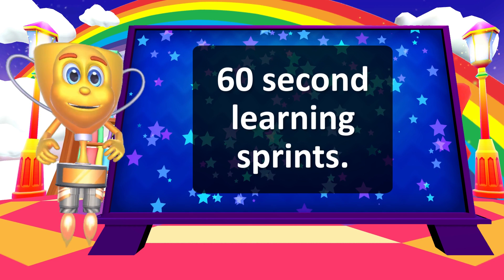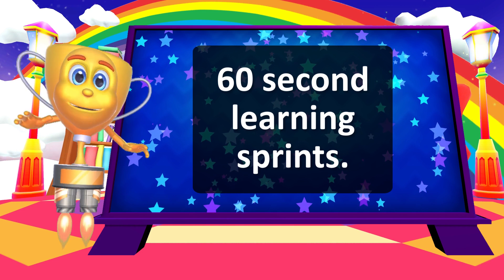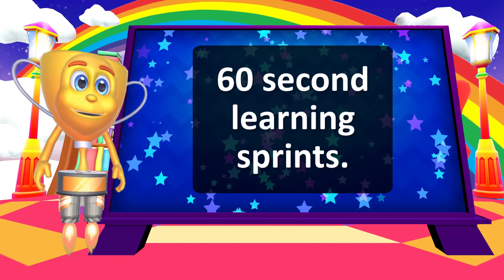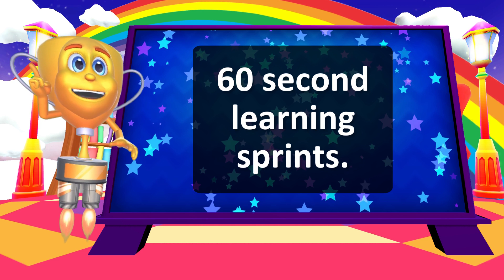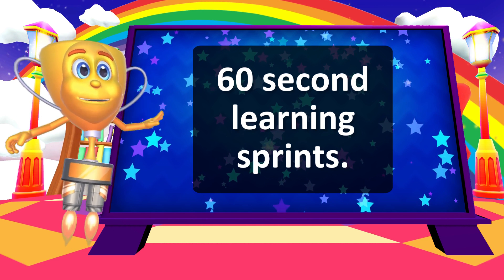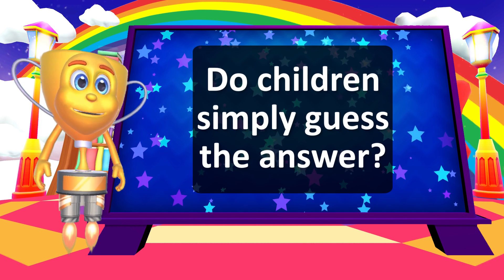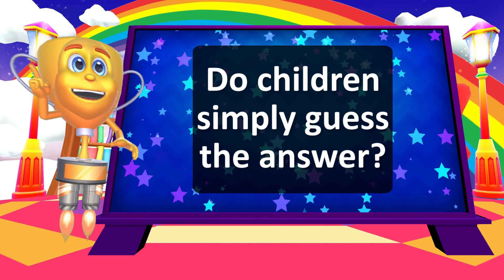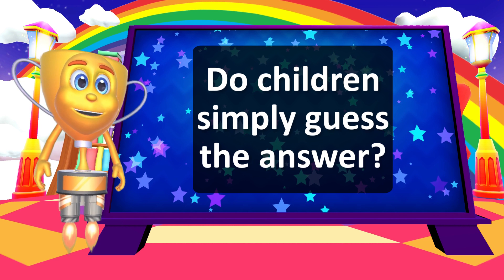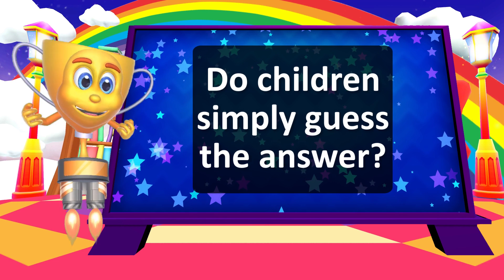Schoolbow utilizes a 60-second learning sprint approach. We've found this to be exceptionally beneficial for learning. This approach doesn't suit all types of learning. However, we find this is the best way to build fluency and accuracy in core skill development. Sometimes people ask us if children simply guess the answers on Schoolbow. The answer is definitely no! Overall, children achieve an accuracy of 87% on the platform, so we know that they're not simply guessing.